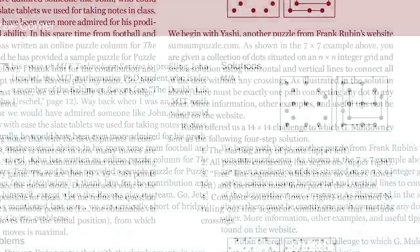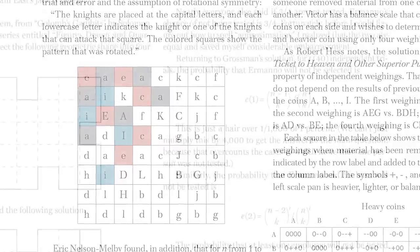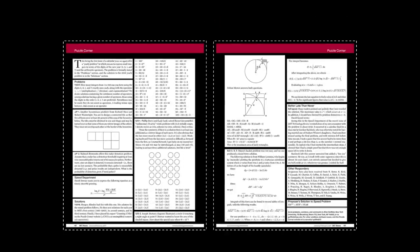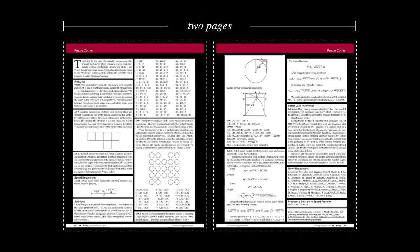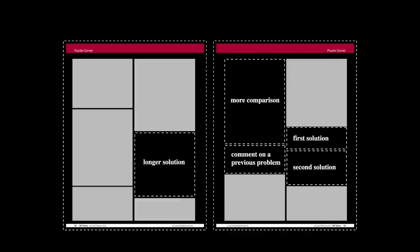I can't, unfortunately, print all the beautiful solutions I get, because editing the column and making it fit is a puzzle in itself. Every issue is exactly, to the line, two pages — one double page. And if the solutions are too short? Good luck. Find a solution that's longer, come out with more comparison, maybe put two solutions, maybe go comment on a previous problem. That has happened.